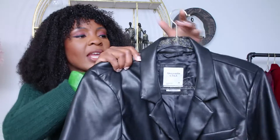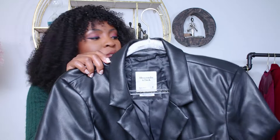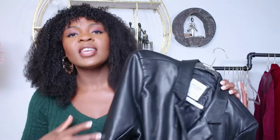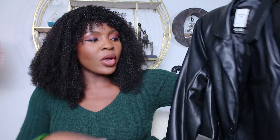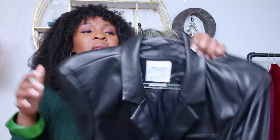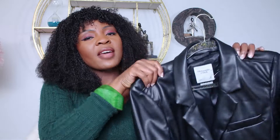Moving on to the next piece — I have this badass cropped full leather blazer. The material is the same as the leather pants — super soft, doesn't feel like leather at all, doesn't feel heavy on your skin. When you have it on, it's super badass. It has a pocket here, though it's not a real pocket — it doesn't go anywhere. It retails for around $110, and it also has some shoulder pads.